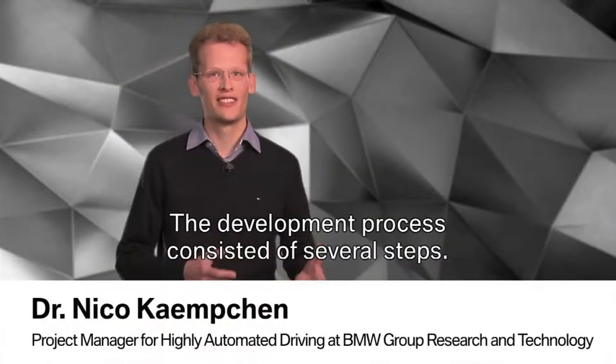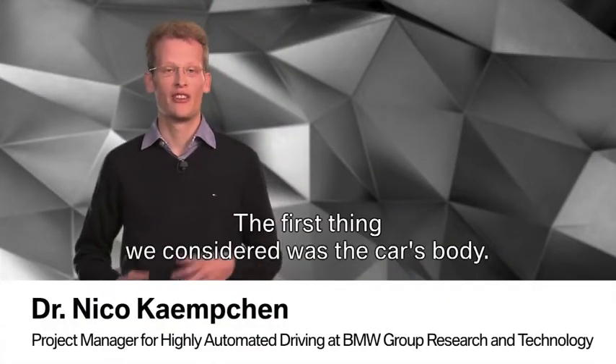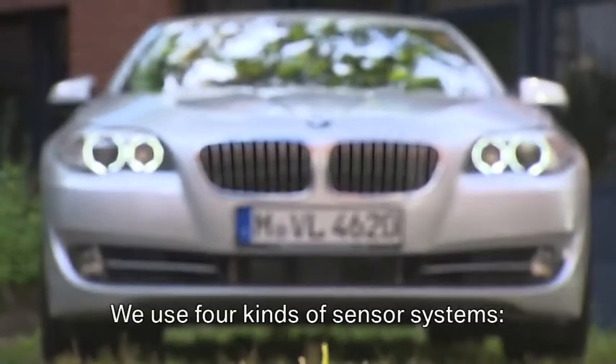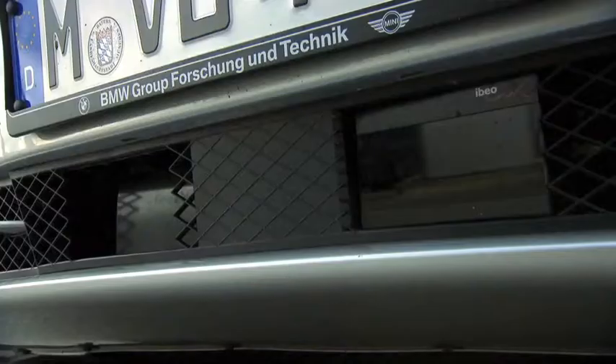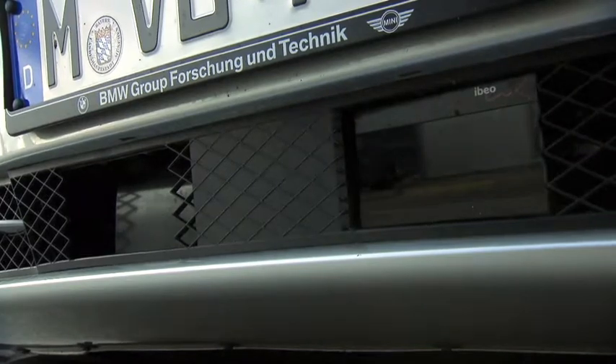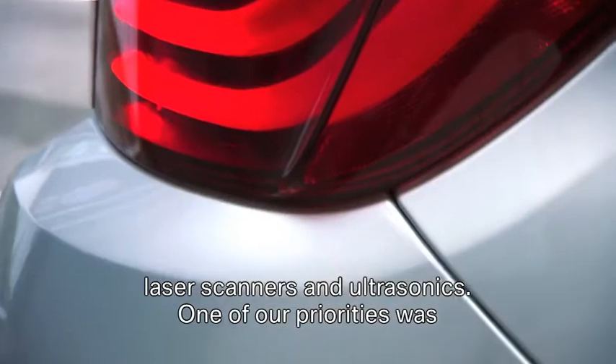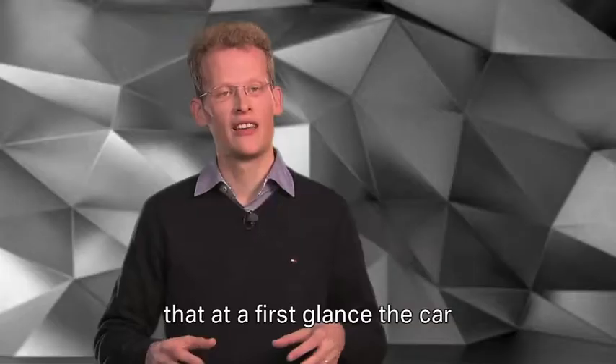The development process consisted of several steps. The first thing we considered was the car's body. We use four kinds of sensor systems: radar, cameras, laser scanners, and ultrasonics. One of our priorities was that at first glance the car should still look like a normal BMW 5 Series.